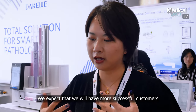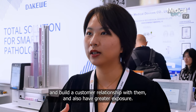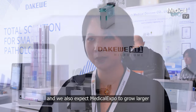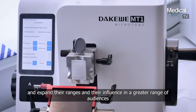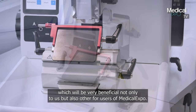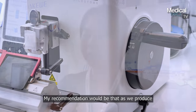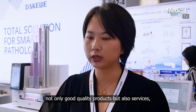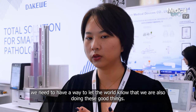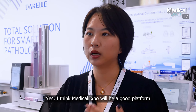We expect to have more successful customer conversions and build customer relationships, and also have greater exposure — this is what we were expecting from the very beginning. We also expect MedicalExpo to grow larger and expand their range and influence to a greater range of audiences, which will be very beneficial to not only us but also other users of MedicalExpo. My recommendation is that we produce not only good quality products but also good services, and we need a way to let the world know that we are doing these good things. I think MedicalExpo is a great platform to help with that.